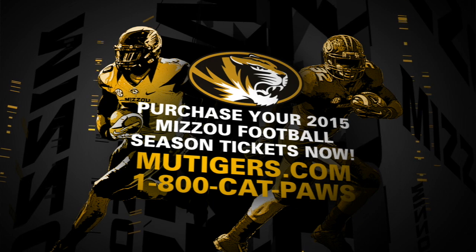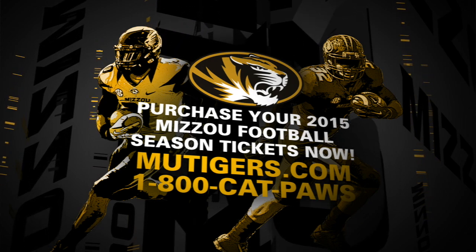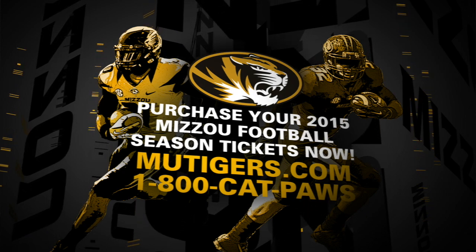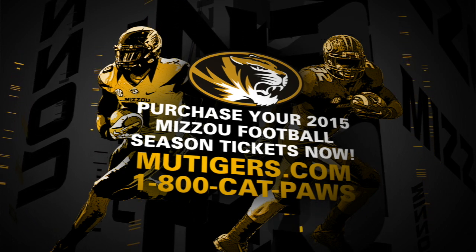There's still plenty of great season tickets available for fans that haven't snapped them up yet. Just go to mutigers.com or call 1-800-CAT-PAUSE to get your seats for the 2015 Missouri football season. I'm Ben Arnett for the Mizzou Network.